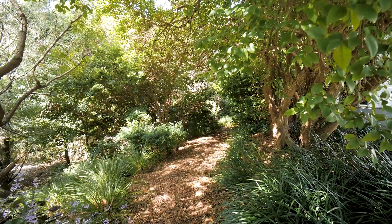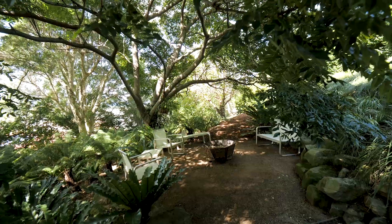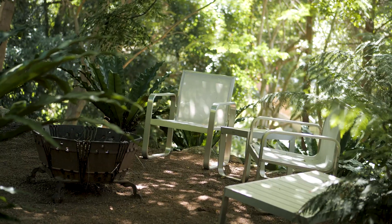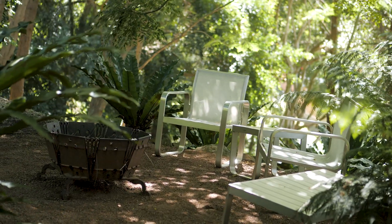Wander through your very own botanical garden and escape life's stresses sitting by the secluded fireplace, simply listening to the birds chirp.